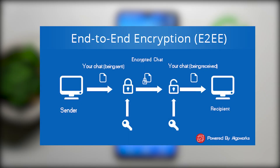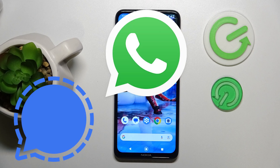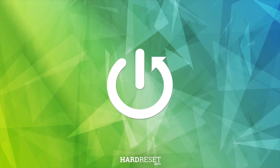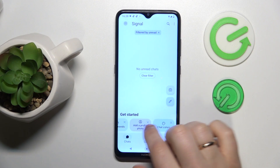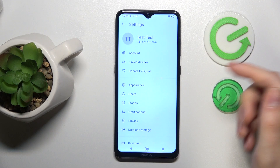End-to-end encryption ensures only you and the recipient can read your messages. Apps like Signal, WhatsApp, and Telegram are known for their strong encryption standards. Signal is an excellent choice for privacy-minded mobile users. It's a free messaging, voice call, and group chat app with strong end-to-end encryption.